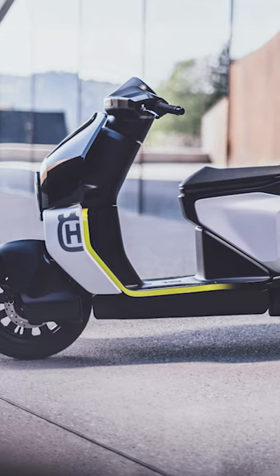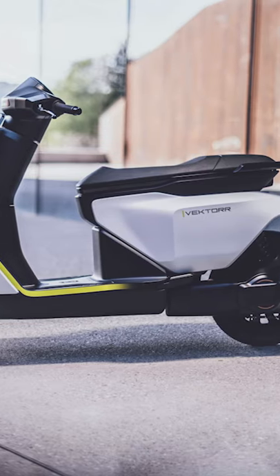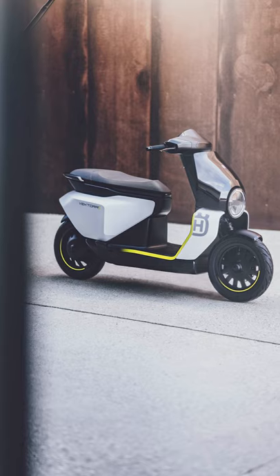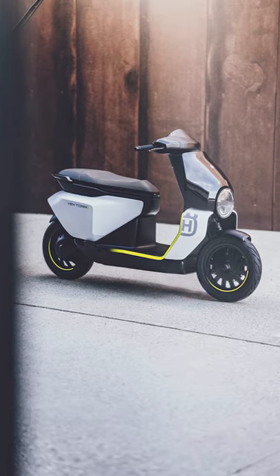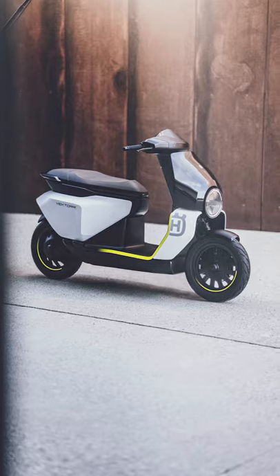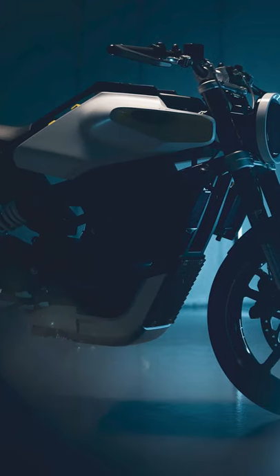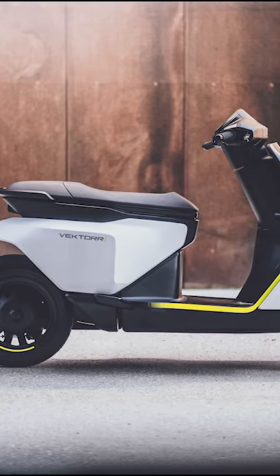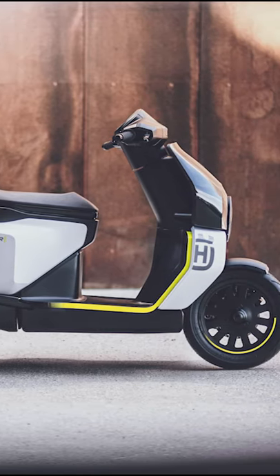In an effort to expand its offering beyond lawnmowers, chainsaws, and motorcycles, Swedish brand Husqvarna will be dipping their toes into electric scooters. While Husqvarna did show off the 11 horsepower e-pilen concept a few weeks ago, which looks stunning, the Vector is the first electric scooter that Husqvarna has put its name on, and it looks ready to ship to dealers.